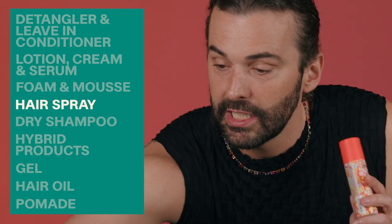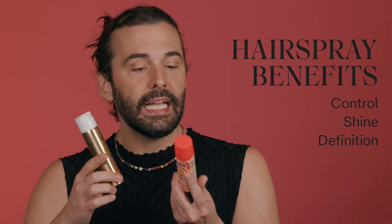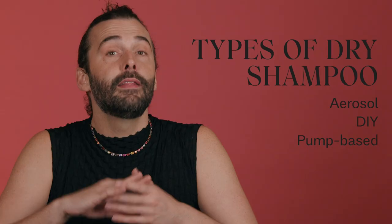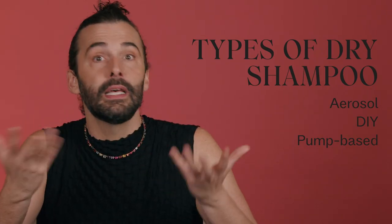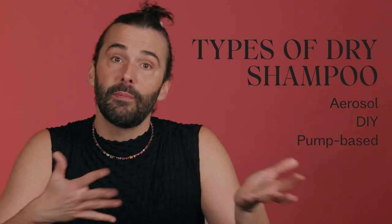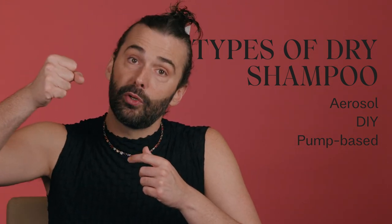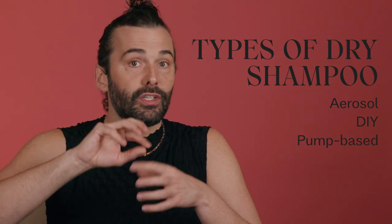There are obviously hair sprays, which we love — they give you great control, shine, and definition depending on the kind. Then there's dry shampoos, a massive category. There are aerosol-based dry shampoos, DIY dry shampoos you can make from home-based goods, and pump dry shampoos that don't rely on aerosol for dispersal.